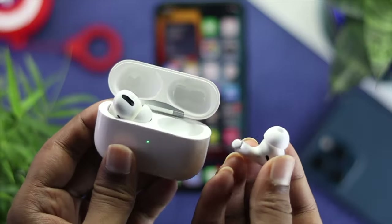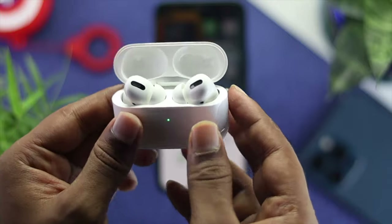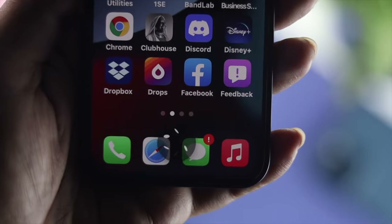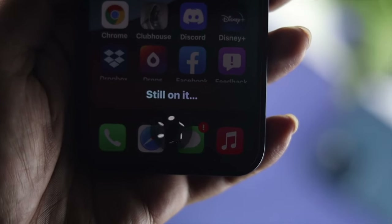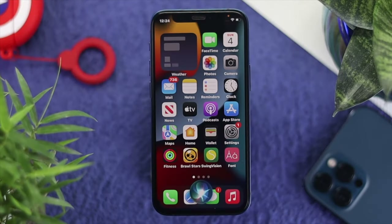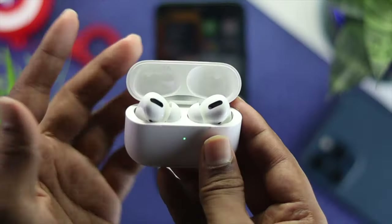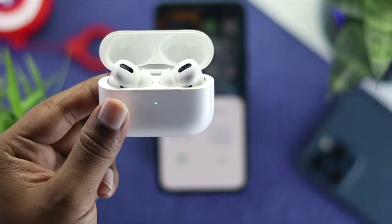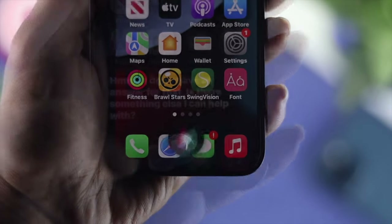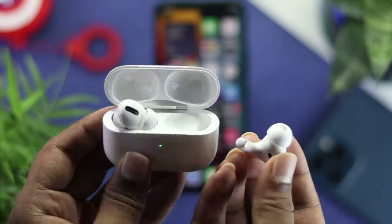What's up everybody? Welcome back to the channel. Today we're going to talk about Siri's networking on your AirPod Pro. Siri is one of the useful features that everybody needs to use, but the problem is if you can't use Siri on your AirPod Pro, that can be a really complicated problem for you. But don't worry — in this video we're going to show you some cool ways to fix Siri not working on your AirPod Pro.